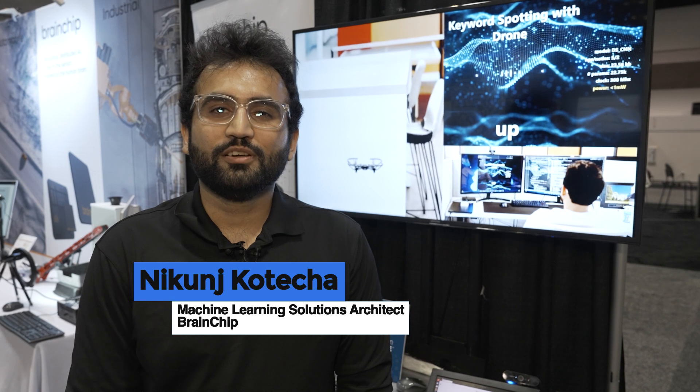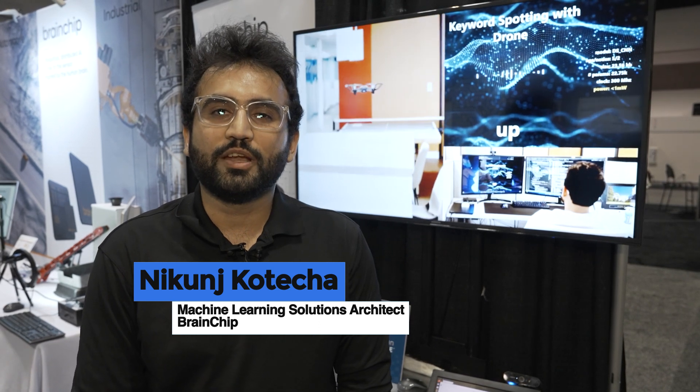Hi, my name is Nikunj Kotecha. I'm an ML solutions architect at BrainChip. I develop machine learning models and help with deployment onto our product, which is our Akida Neuromorphic technology.